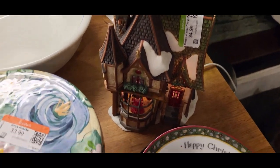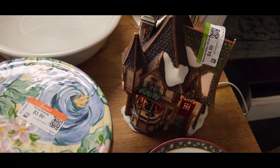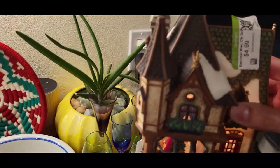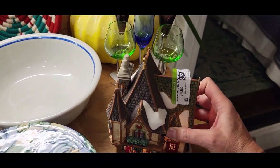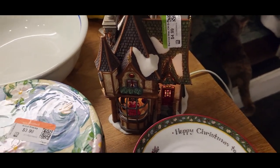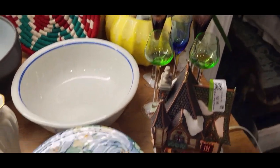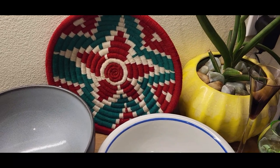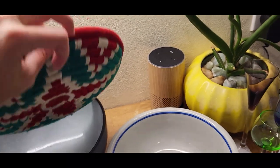I found this Department 56 piece — my apologies, Department 56, not 76 — and it is working and in great condition. I got that for $4.99 and those sell anywhere from $50 up to $75. Then I can't forget this cool woven basket which was also $1.99.